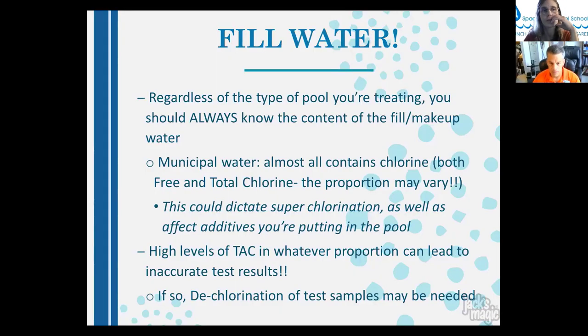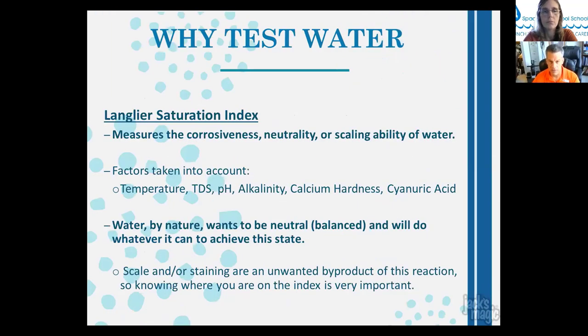Test the source water to know its makeup. Municipal water contains chlorine — free and total — and the proportion may vary, which could dictate superchlorination to break combined chlorine. You want to hit breakpoint chlorination so chlorine is active as a sanitizer. High total available chlorine in any proportion can lead to inaccurate test results, which is why you test for total chlorine and may need to de-chlorinate your test samples.